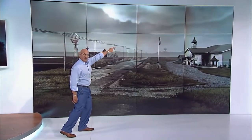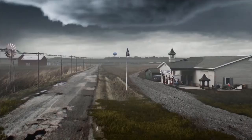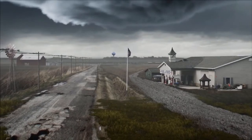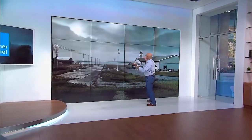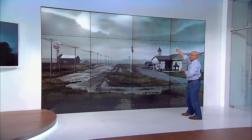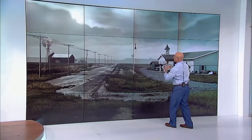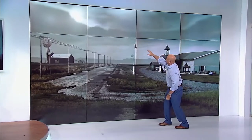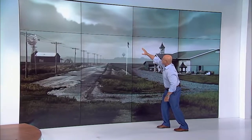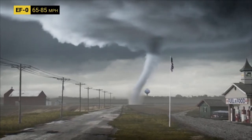We've got a tornado warning for that cell right there — this is when you and your family need to get to your safe place to ride out the storm. Take a look at this storm, it's incredible. Great looking structure here. We've got rotation going on at the base, a lowering of that base. Almost looks like there's a funnel starting to appear from the wall cloud. Yes, there it is — do we have debris on the ground? Yes we do. There's a debris cloud, a connection. You have a tornado on the ground.